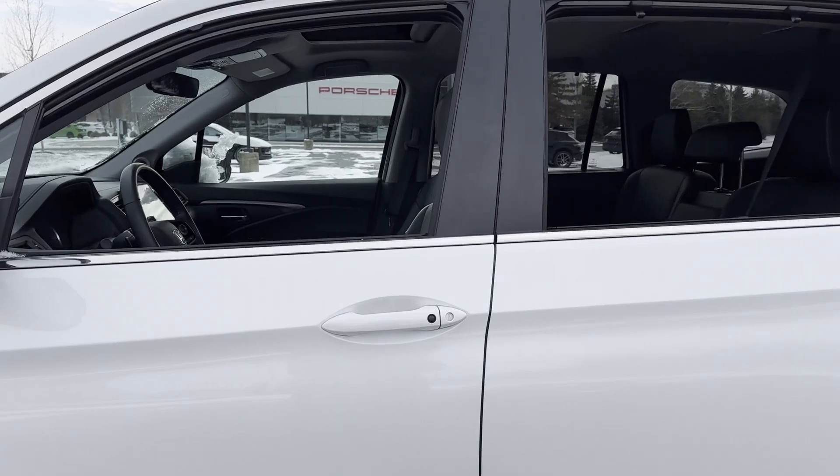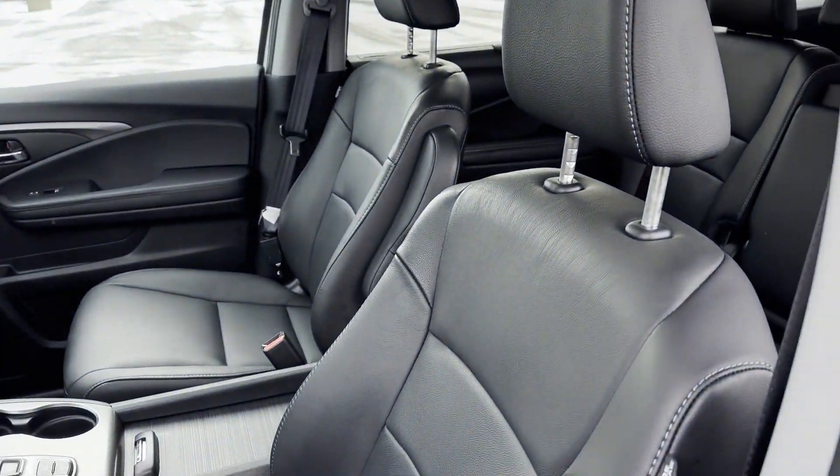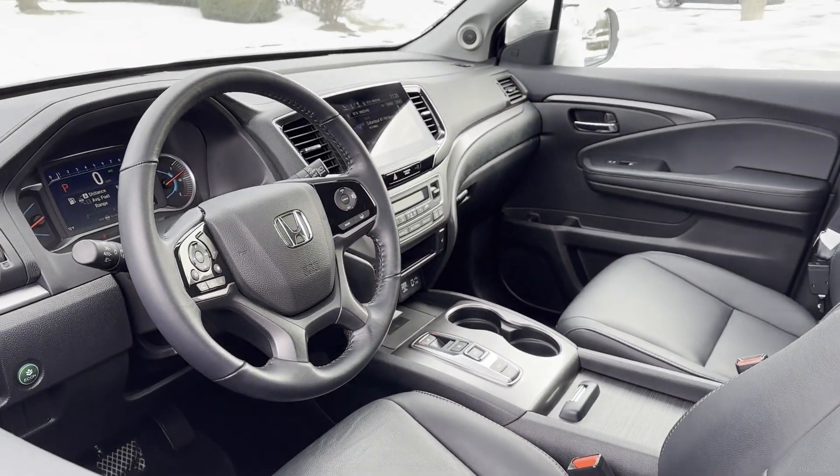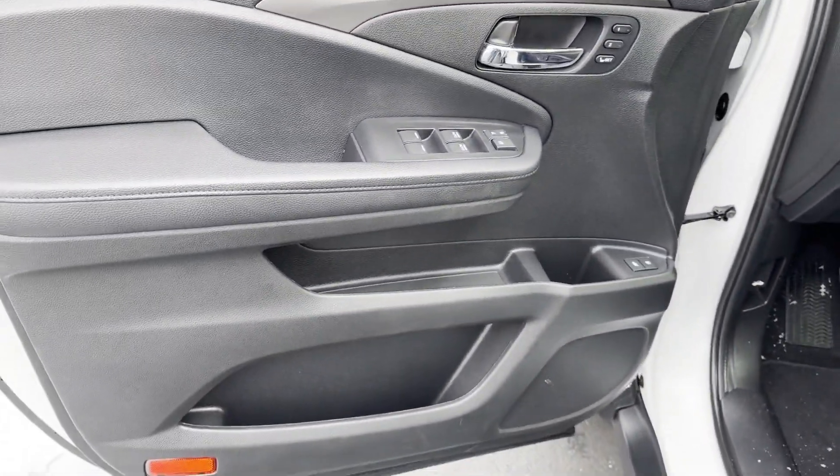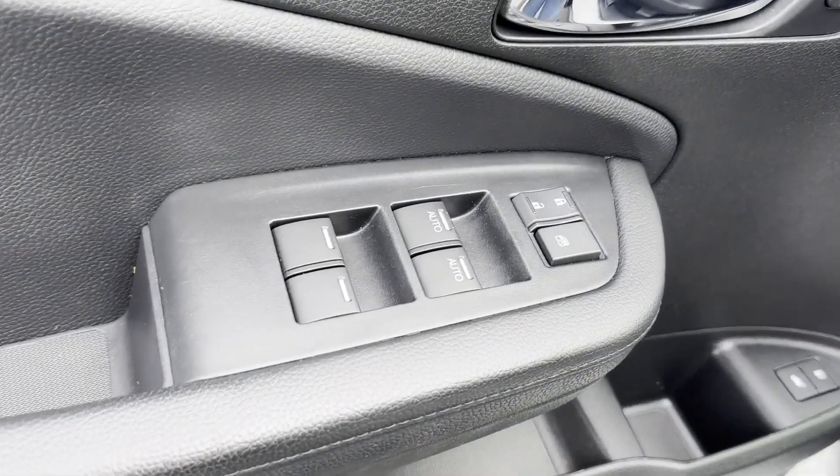Cross traffic alert. Lane keeping assist. Side view mirrors with turn signals. Lane departure warning. Satellite radio. Multi-zone air conditioning. Blind spot monitor.